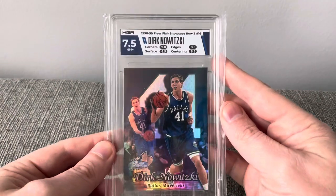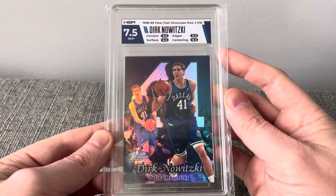One of the all-time great basketball players. And here's the same card in a 7.5.